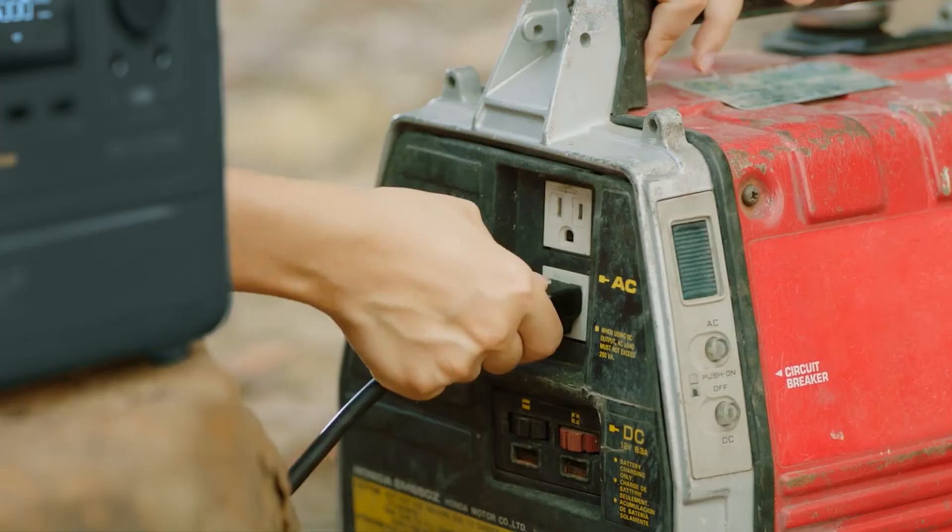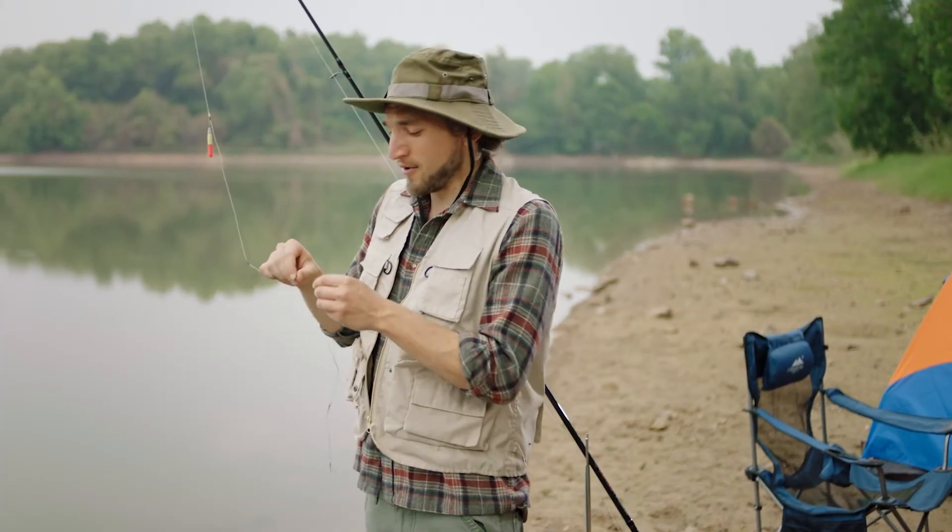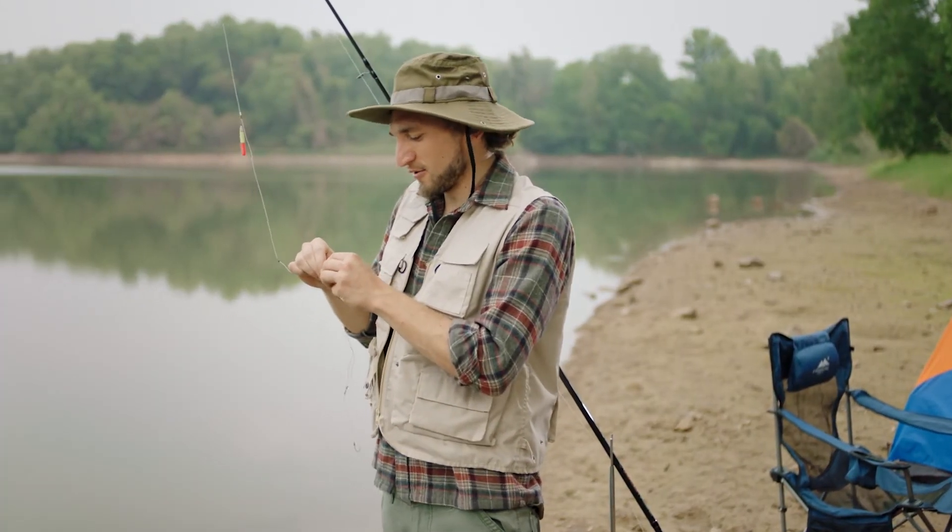The battery recharges from 0% to 80% in only one hour. That's all well and good when there's an outlet around. But Mother Nature rarely affords us such luxury.